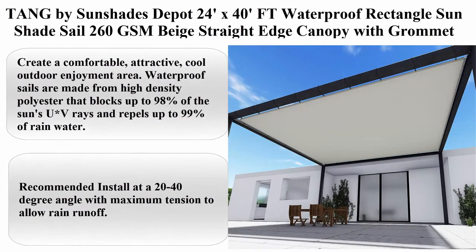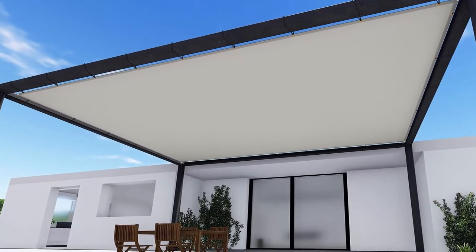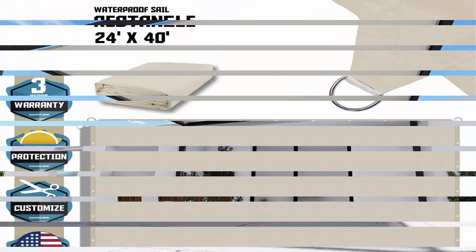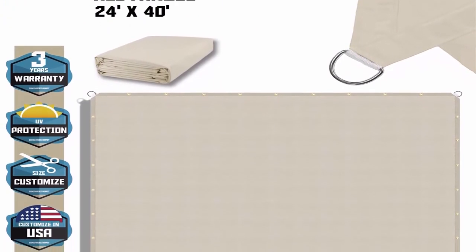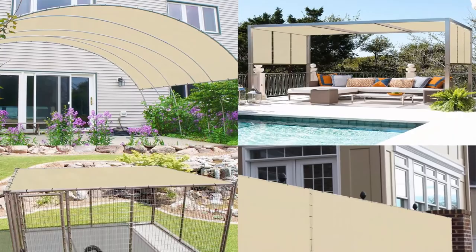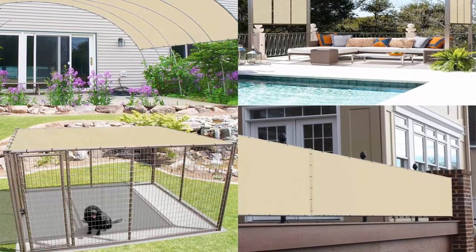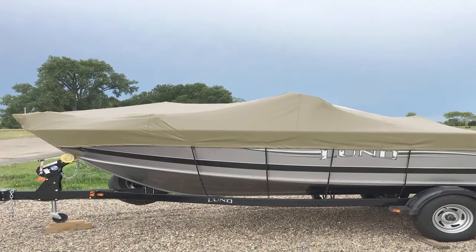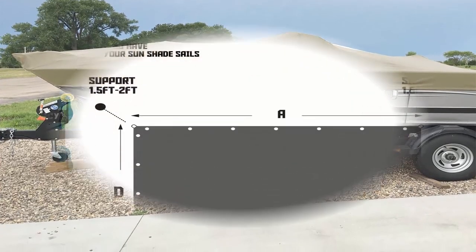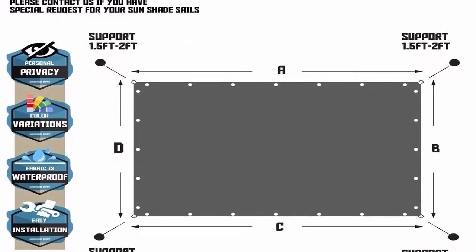Top 10: Tang by Sun Shades Depot 24ft x 40ft Waterproof Rectangle Sun Shade Sail, 260 GSM, Beige, Straight Edge Canopy with Grommet, UV Block Shade Fabric, Pergola Cover. Create a comfortable, attractive, cool outdoor enjoyment area. Waterproof sails are made from high density polyester that blocks up to 98% of the sun's UV rays and repels up to 99% of rainwater. Recommended to install at a 20-40 degree angle with maximum tension to allow rain runoff. If not, rainwater may accumulate in the shade like a bag, which can cause the material to stretch. You need to tighten the shade or set it at a steeper angle, and make sure there is no place where water could accumulate.